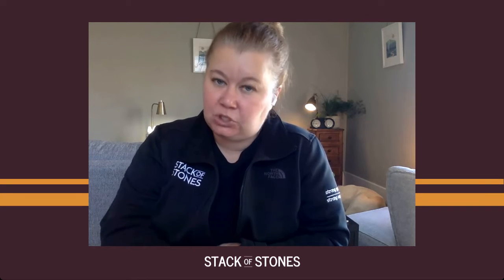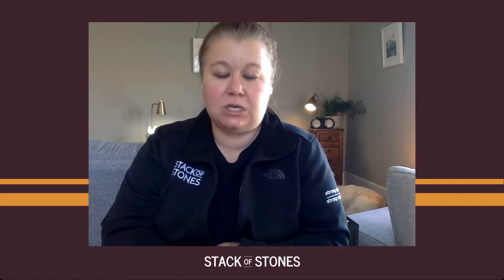Hey, this is Shannon with Stack of Stones, and in this four-part training, what we're going to talk about is how to build a strong resilience routine. Let me kind of set the stage here. My name is Shannon. I'm a therapist and a coach. My company is called Stack of Stones, and around here, we are all about taking good care of guardians.